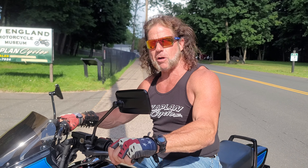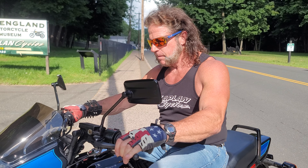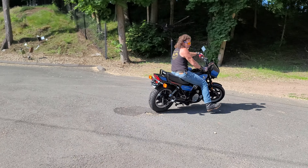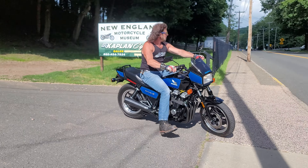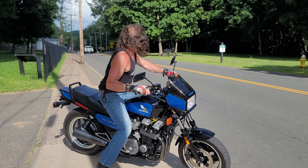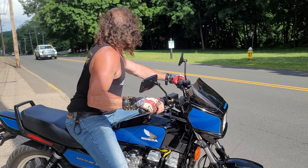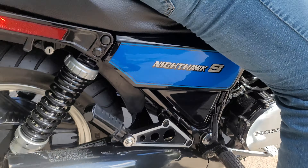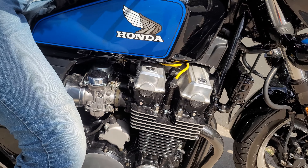Listen to this thing — what a joy! It pulls like a freight train. Hard to believe it's a 700. Pure perfection, baby!